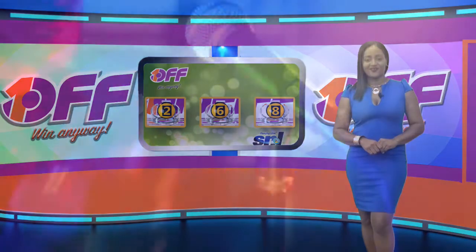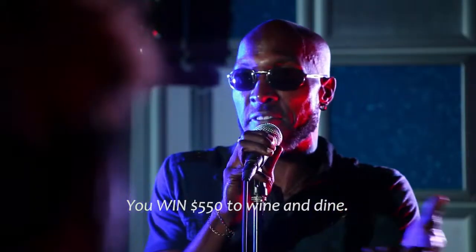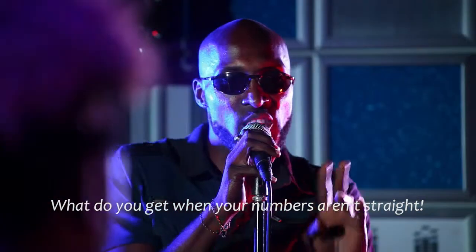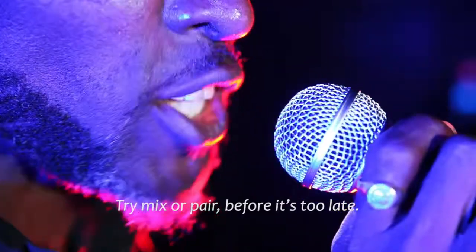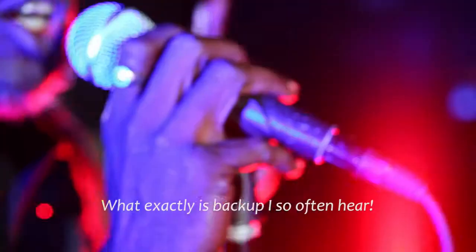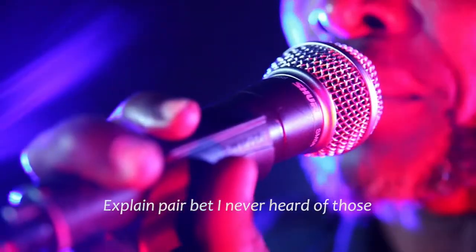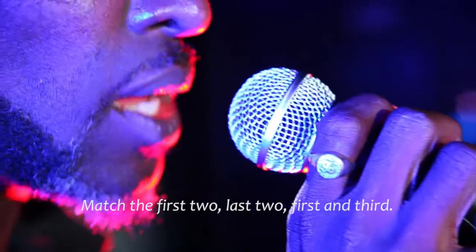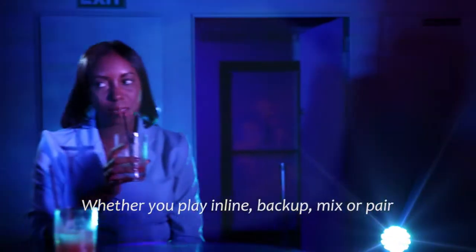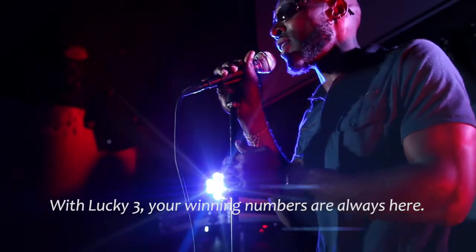Stay with me for Lucky 3. What do you get with three numbers in line? You win $5.50 to wine and dine. What do you get when your numbers aren't straight? Try mix or pair before it's too late. What exactly is backup I so often hear? Combine mix and straight for a winning pair. Explain pair bets — I never heard of those. Match the first two, last two, first and third. Whether you play in line, back up, mix or pair, with Lucky 3 your winning numbers are always here.